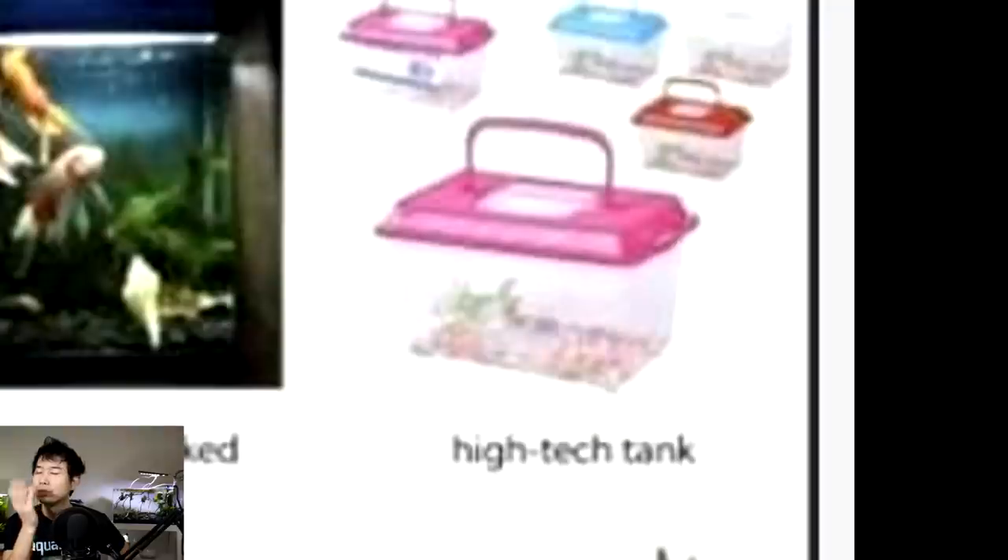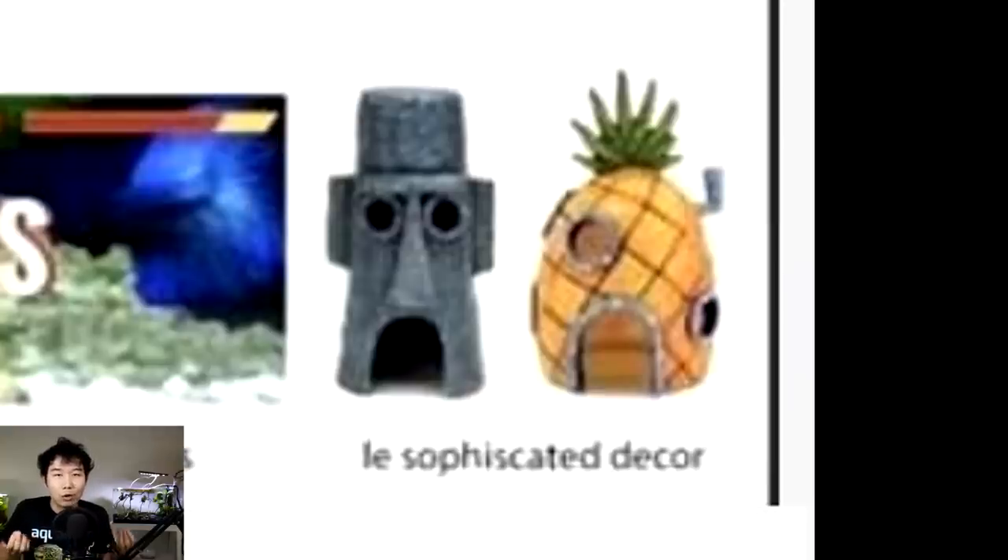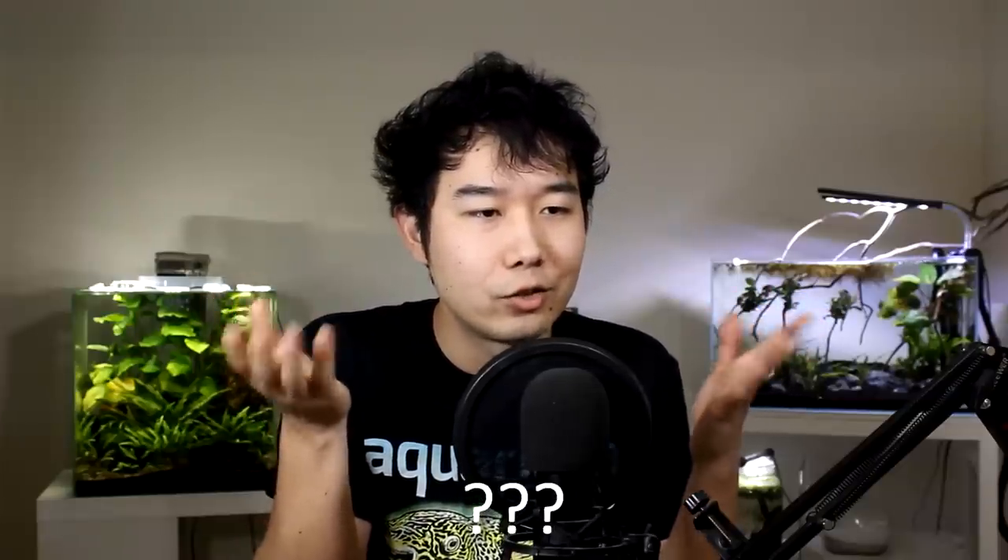High-tech tank. TikTok memes. Keeping male bettas together. Le sophisticated décor — la meilleure sophistication en français.